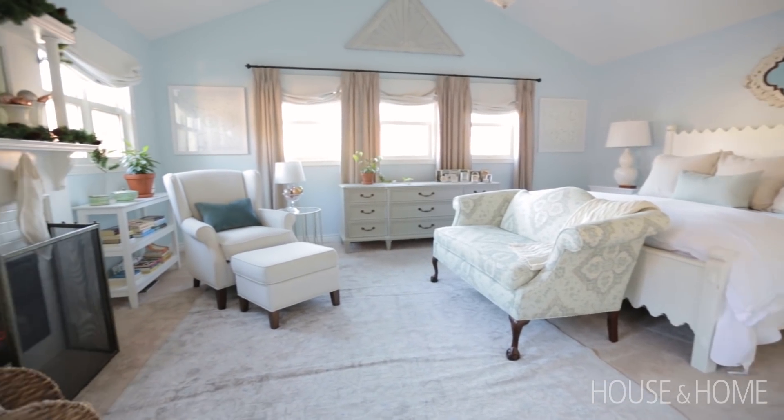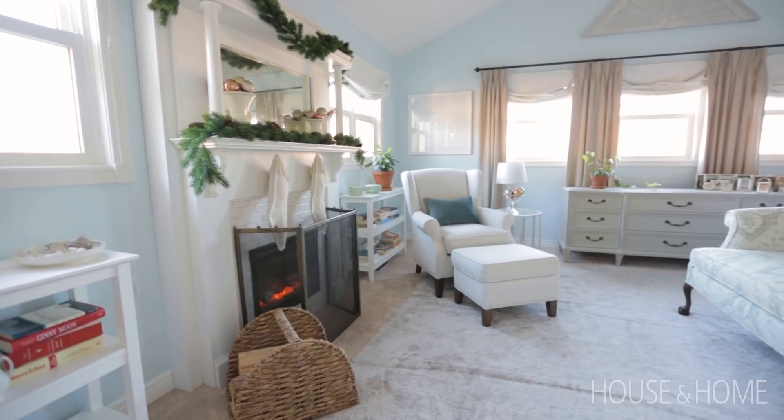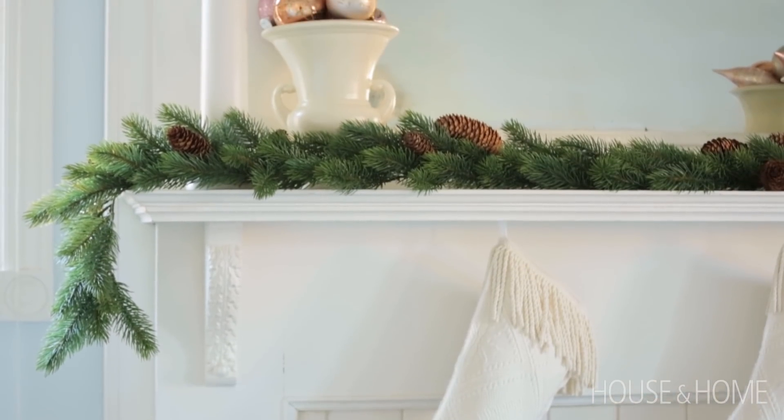In the master bedroom there are small touches of Christmas decor. Of course when you have a fireplace you have to do a garland, and we tucked some natural pine cones in as well. We also used some ornaments just in vases and vessels, as we did on the main floor.